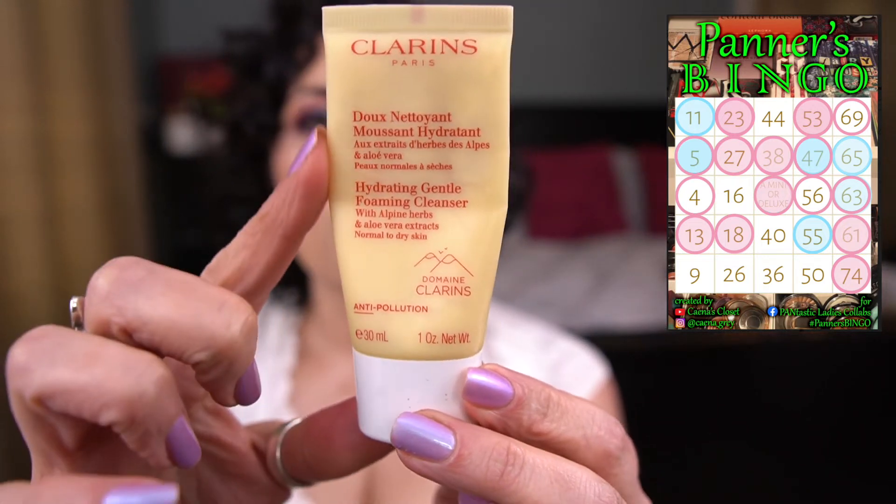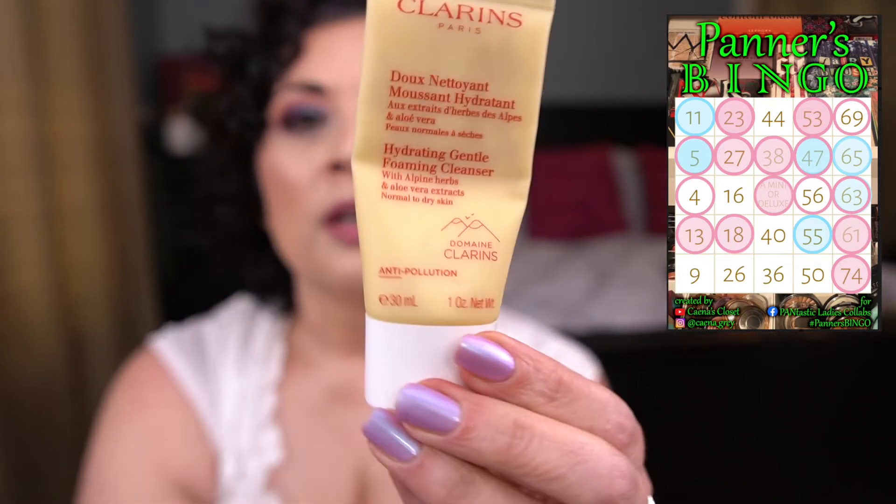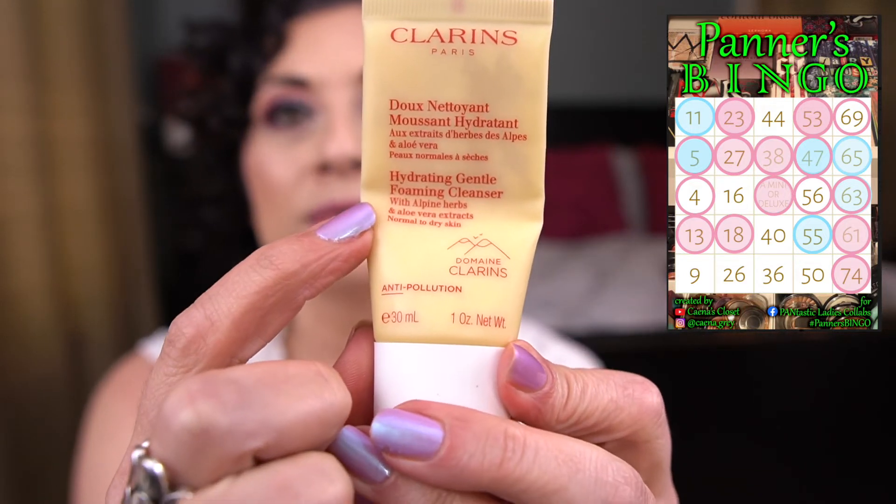I also brought in the Clarins Hydrating Gentle Foaming Cleanser. I'm still working on it — I'm about halfway done, actually more than halfway. This was pretty full when I originally brought it in. I don't think I would buy a full size just because it's a foaming cleanser and they're not my favorite, but it's a pretty decent hydrating foaming cleanser.